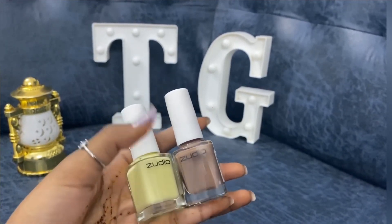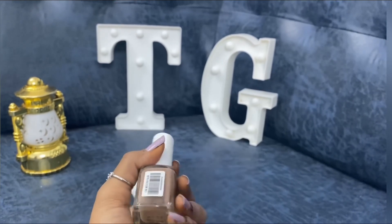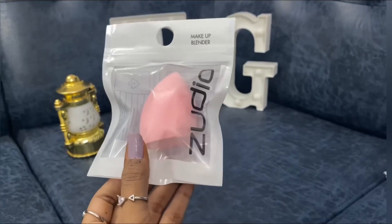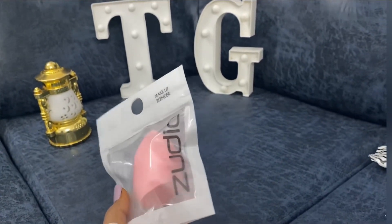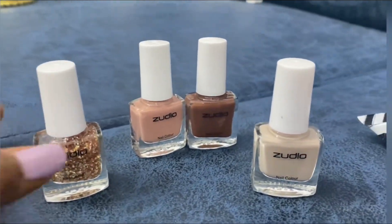Nail paints of Shade Butter and Mooka, each Rs. 79. Many colors were available in this. A beauty blender or makeup sponge for Rs. 79, and a pack of 4 nail paints with 3 nudes and 1 glitter.